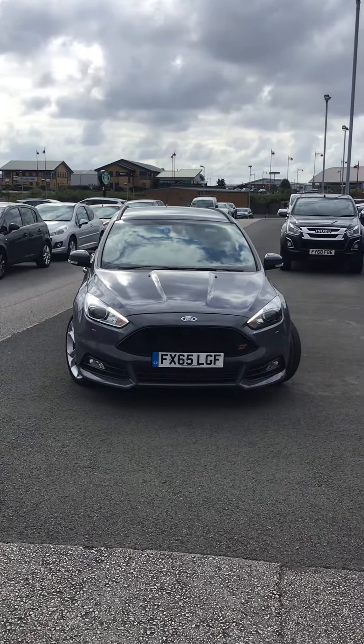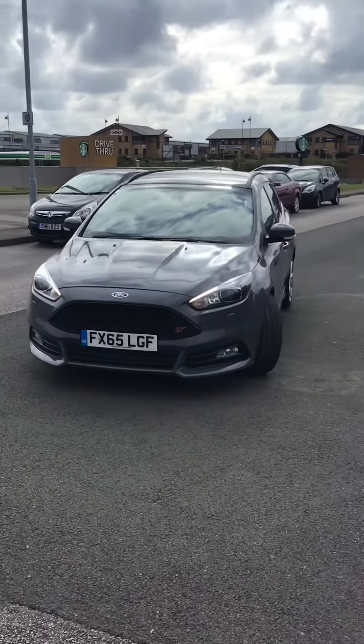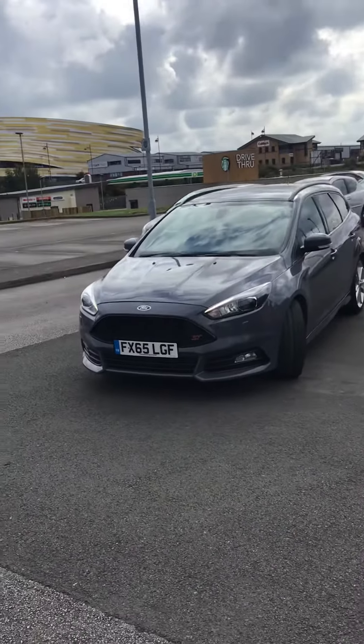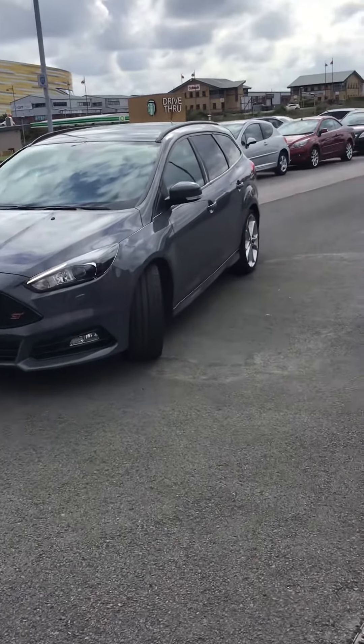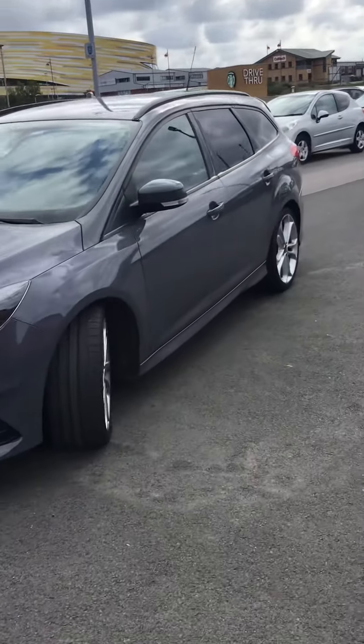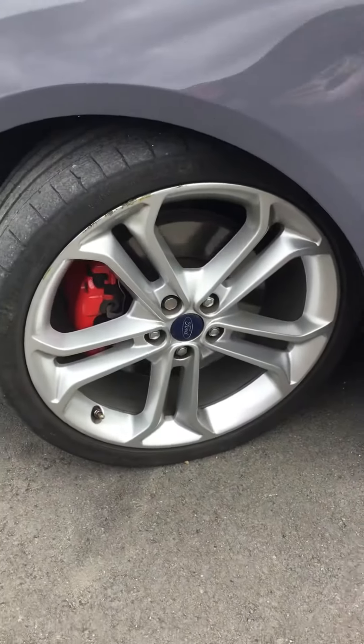Hi Sarah, from TT Harrison. A quick video on the Stealth Coloured Focus Estate ST that we've got here. Just to give you a bit of information about it - the car is a two-owner vehicle and does have two keys. It does have a fairly comprehensive service history and it is down to be done.